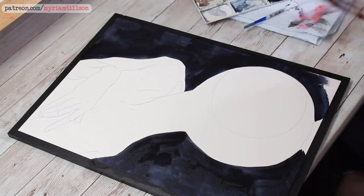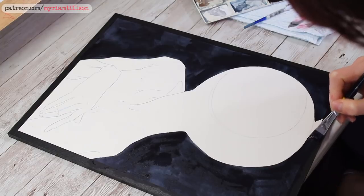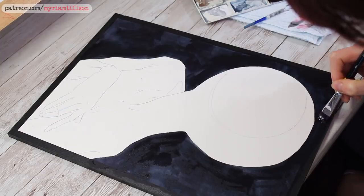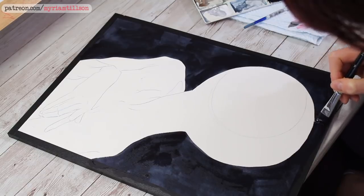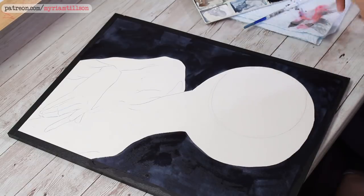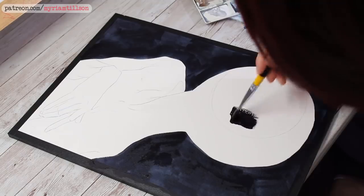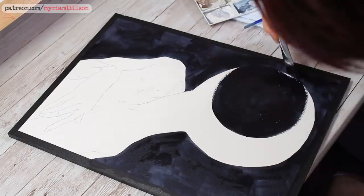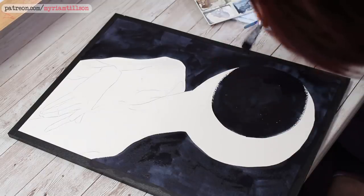Those of you who saw my video last week might notice that this painting is the full size painting of a couple of mockups I did in that video. For some reason I've been in a space theme mood lately, so I'll have a couple more paintings on this kind of theme — you can see the mockups in last week's video if you're interested.